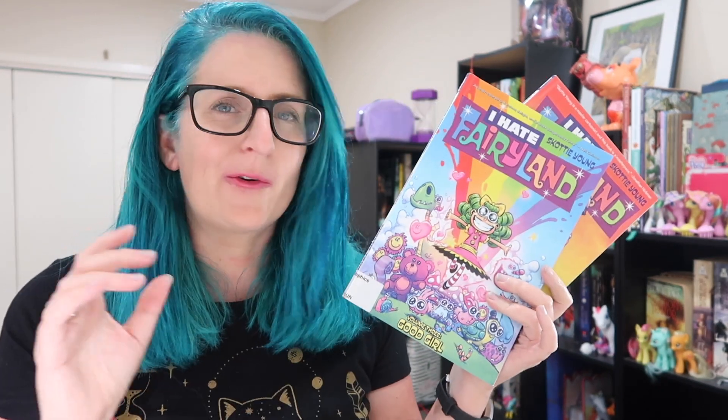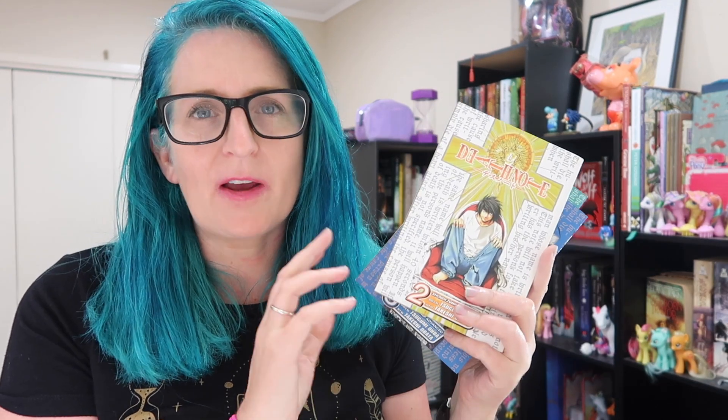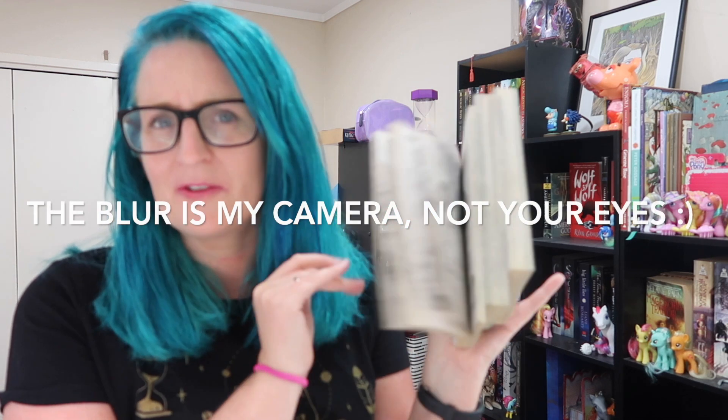I Hate Fairyland is about this girl Girt who gets pulled through into fairyland and gets stuck there for 30 years trying to escape. She's very violent, very unhappy about being stuck in fairyland, and I just love it. I also have books 2, 3, and 4 of Death Note. I read volume 1 in May and I'm excited to continue the series. These are about a guy called Light who finds this Death Note notebook where you can write someone's name and they will die, and he's trying to use that notebook to save the world. I'm going to count these three volumes as 300 pages, since graphic novels often don't even have page numbers — so that puts us up to 400 pages.